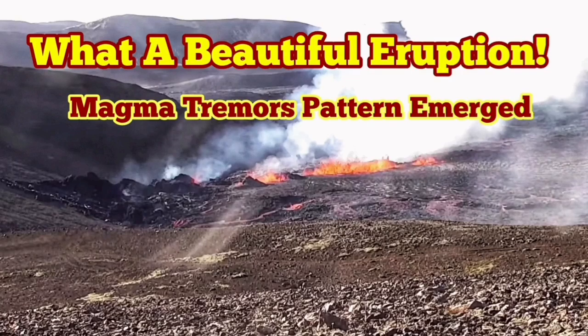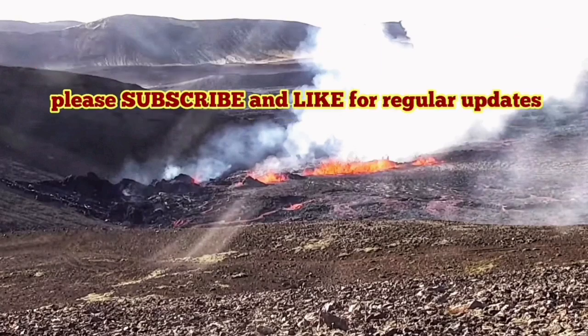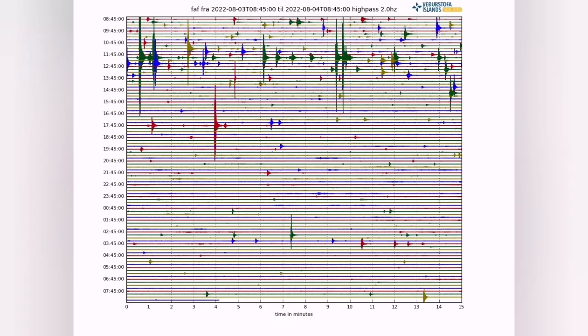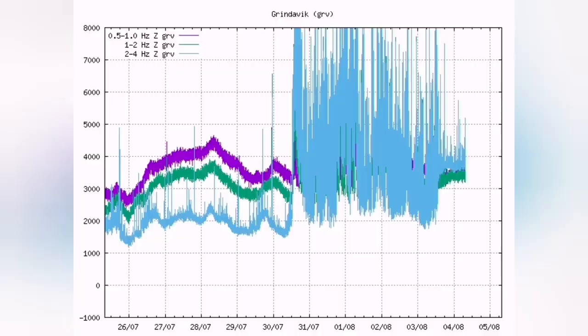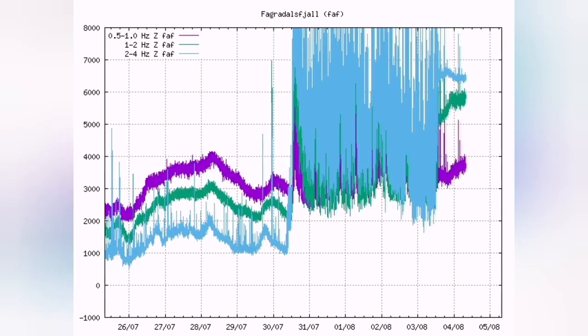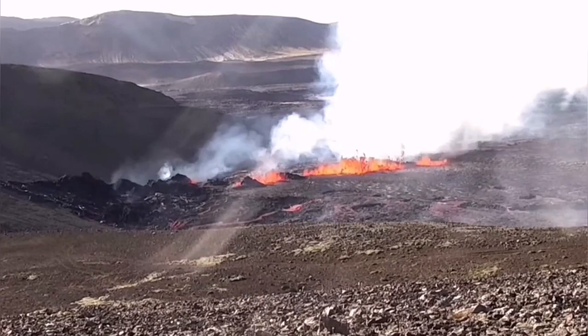What a beautiful eruption! As you can see, the magma tremors — the harmonic tremors — have returned back to the way that it was with the Fagradalsfjall. In the Fagradalsfjall, you see separation of the low frequency, high frequency, and medium frequency ones. These are related to the burst of the bubbles inside the magma. You don't see that for the Grindavík and the other sites. So this system of eruption that we have is related to the system of the Fagradalsfjall, as we can see in the chart — it shows the pattern that we expect from a volcanic eruption.